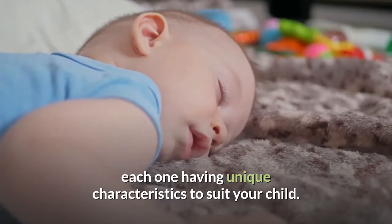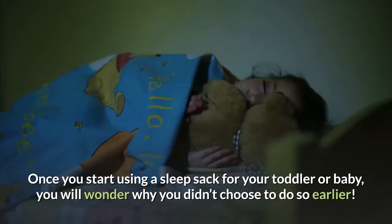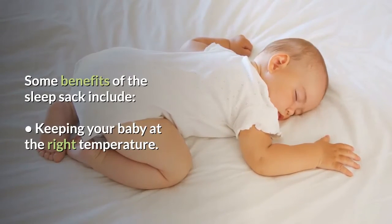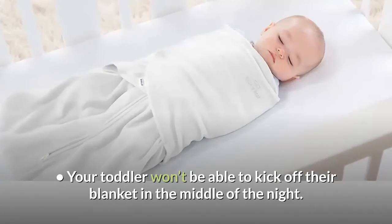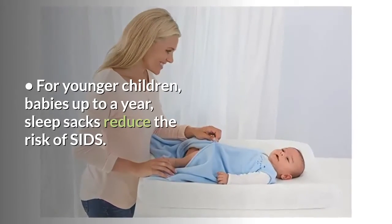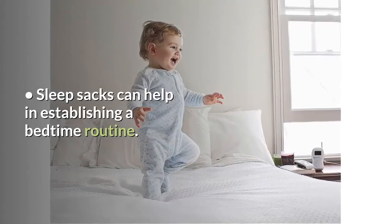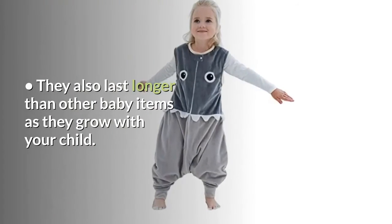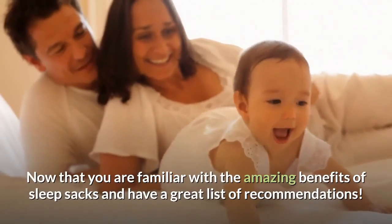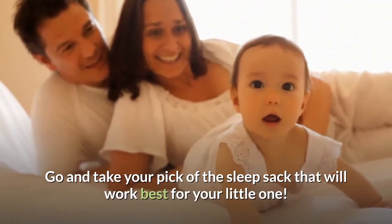Overall, any of these sleep sacks work wonderfully, each one having unique characteristics to suit your child. Once you start using a sleep sack for your toddler or baby, you will wonder why you didn't choose to do so earlier. Some benefits of the sleep sack include keeping your baby at the right temperature, preventing your toddler from kicking off their blanket in the middle of the night. For younger children, sleep sacks reduce the risk of SIDS. They can help in establishing a bedtime routine and last longer than other baby items as they grow with your child. Now that you are familiar with the amazing benefits of sleep sacks, go and take your pick of the sleep sack that will work best for your little one.